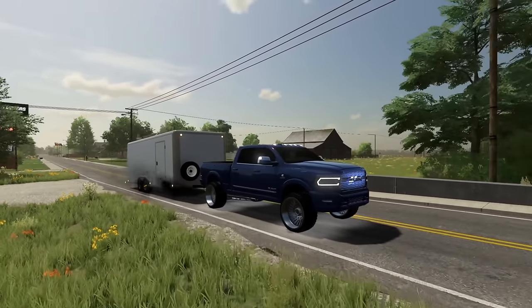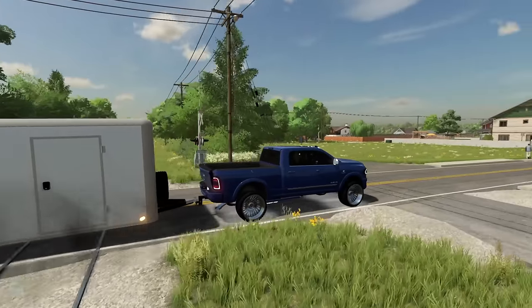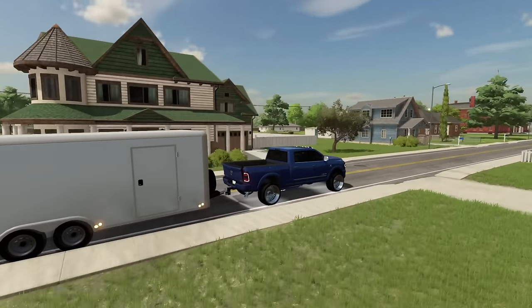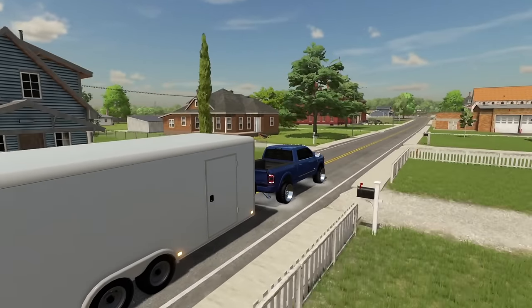You know what's the best part about owning your own custom truck shop? You have access to every single vehicle there. That's just what I did — I grabbed one of the trucks from the shop and went to go pick up my Audi R8. It was in the shop getting a new wrap.